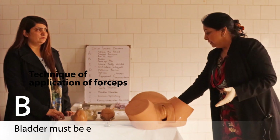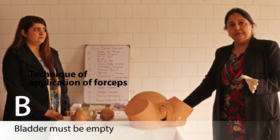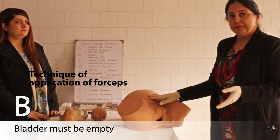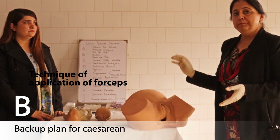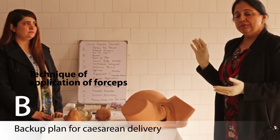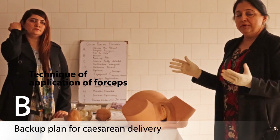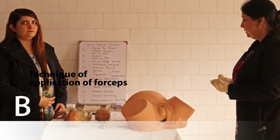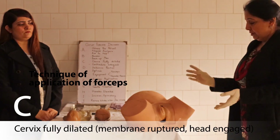B: the bladder must be empty before forceps are applied — make sure of this. You must also always have a backup plan: if forceps delivery fails, you must have a backup for cesarean delivery.